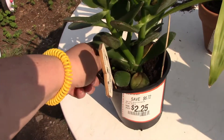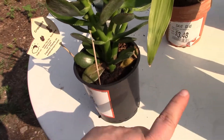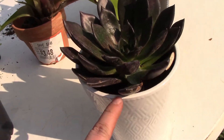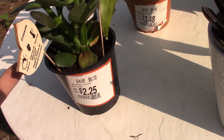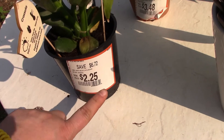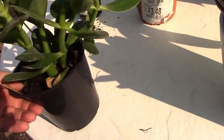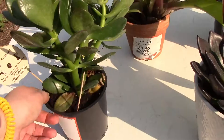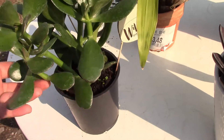And then finally, this one here is a plant that should have been in a pot like this, but it looks like the decorative pot got broken. This is the way that it was potted at the store, and you can see it was marked down to $2.25. Again, there is nothing wrong with the plant itself, so I'm just going to get this out of a nursery pot and into something a little more decorative.